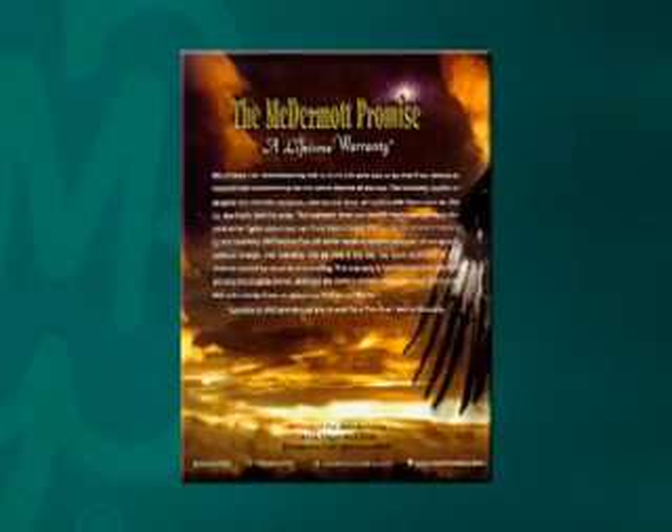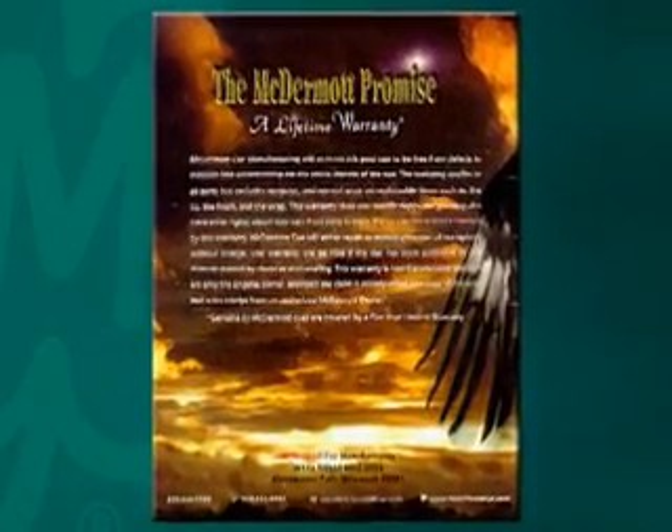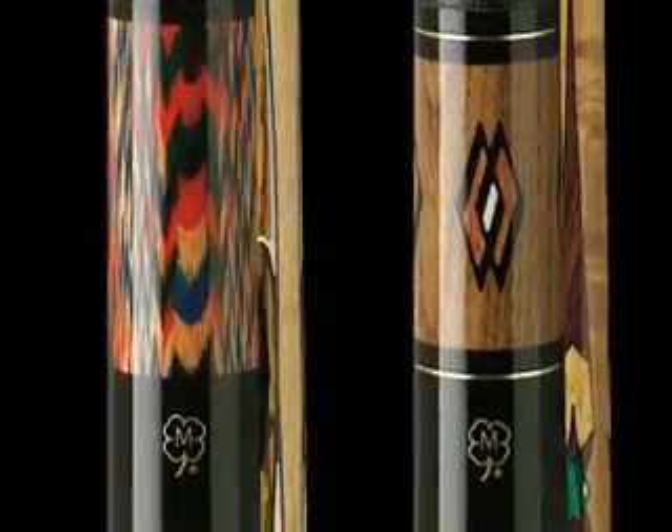Greatness in the making — you've just seen it for yourself. What's more, we back it all up with a lifetime warranty: what we like to call the McDermott Promise. When we talk about the durability, performance, and craftsmanship of McDermott cues, we've put our money where our mouth is — and so can you.